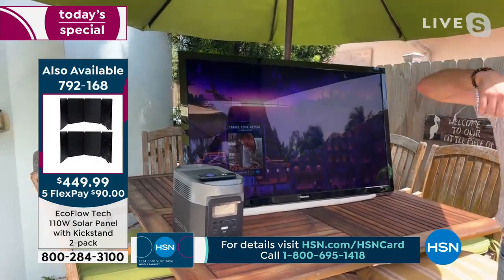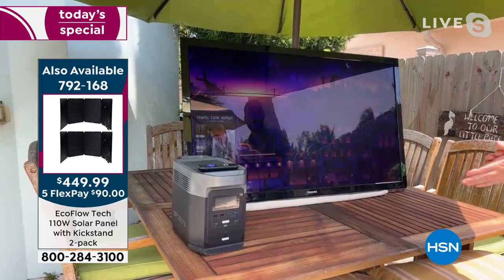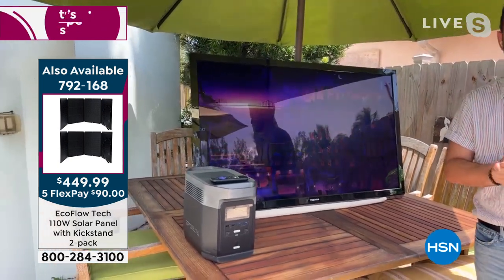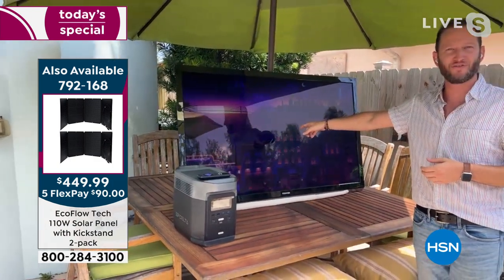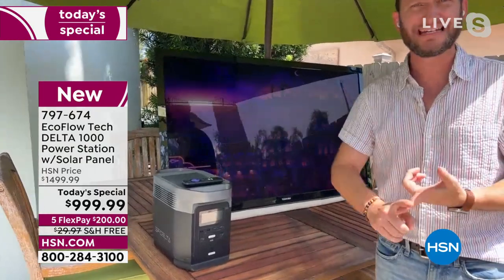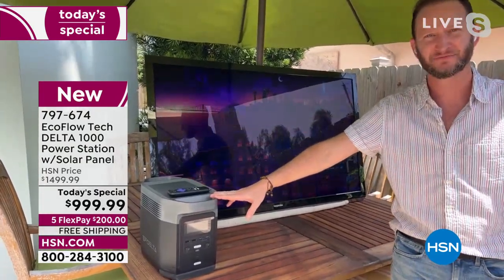We've got a full-size TV outside — how nice to watch basketball games, go Hurricanes! A movie outside, for fun emergencies, simple and easy. No gas, no fumes. And do you hear that? It's silent.